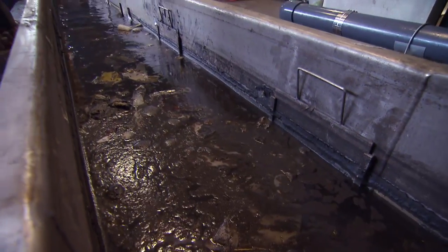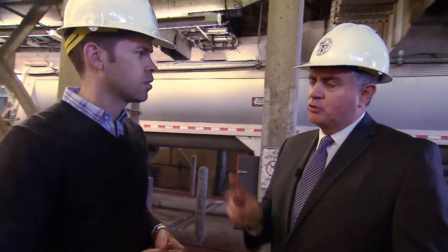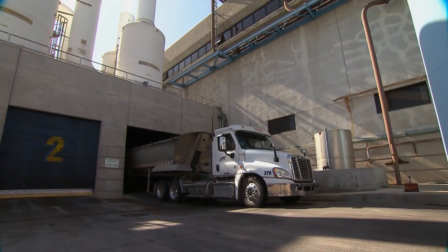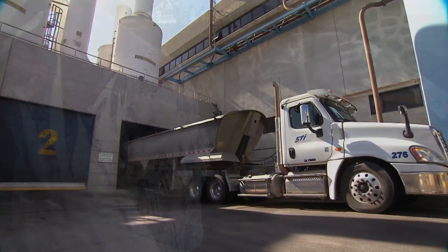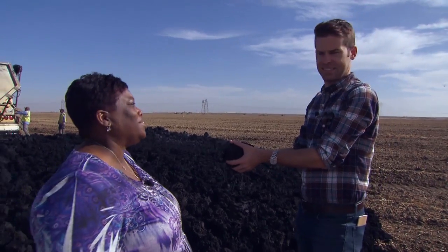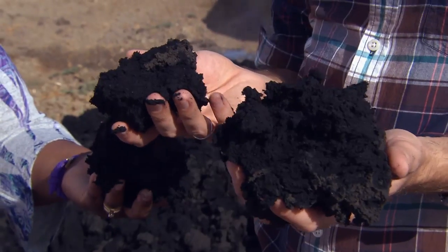Back at Green Acres, it's business as usual, and at Hyperion, LA sewage keeps rolling in. 'Our mission is twofold: to protect public health and the environment.' For now, the legal battle continues and so does the steady stream of biosolids headed to Green Acres Farm. But I still have one question — did anyone bring any hand wipes? 'I've got some in the car.' I'm Derek Shore for SoCal Connected.